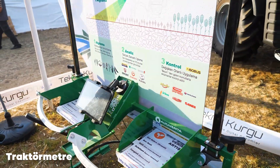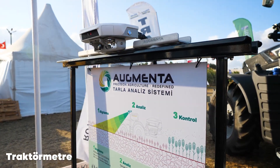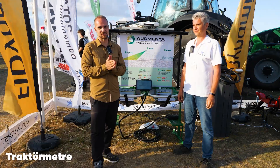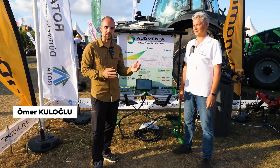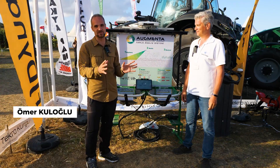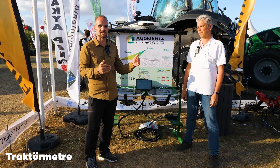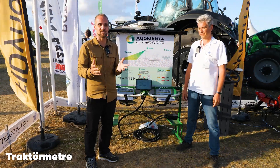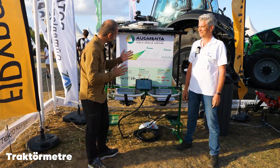Augmenta tarla analiz cihazını sizlere uzun bir programda anlatmıştık. Bu kadar verimli teknolojiyle ben o ana kadar nadir karşılaşmıştım, itiraf edeyim. Bugün Tekirdağ'da Karaevli Fuarı'nda Korhan Bey'den bir kez daha bu teknolojinin özetini dinleyeceğiz. Bu fuarda sergiledikleri ara çapa makinesinde uygulaması ve ilaçlama makinesinde de uygulaması var, onları da merak ediyorum. Özetle sizlere aktaralım, Korhan Bey buyurunuz.